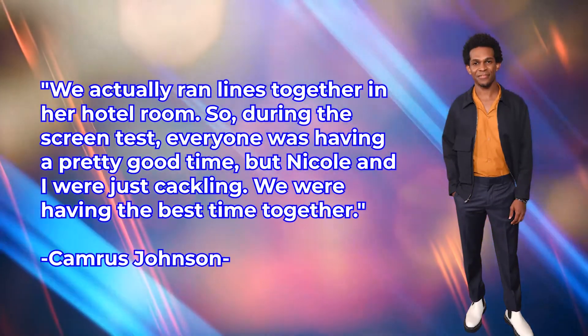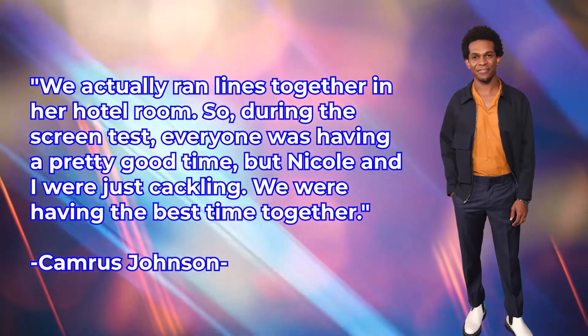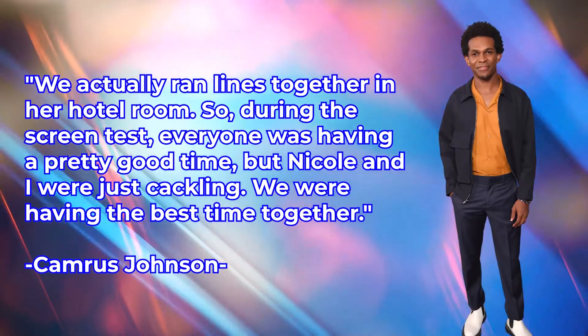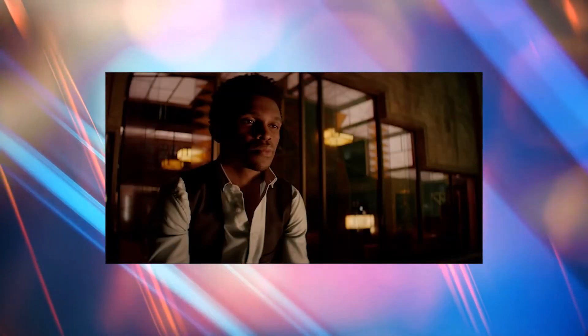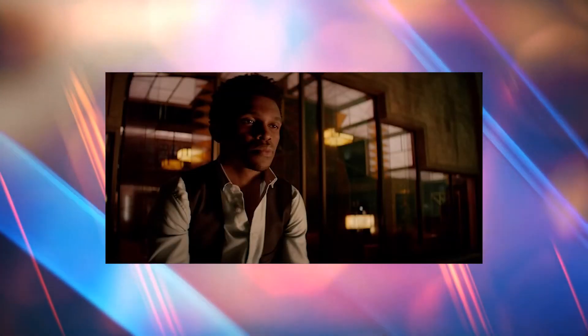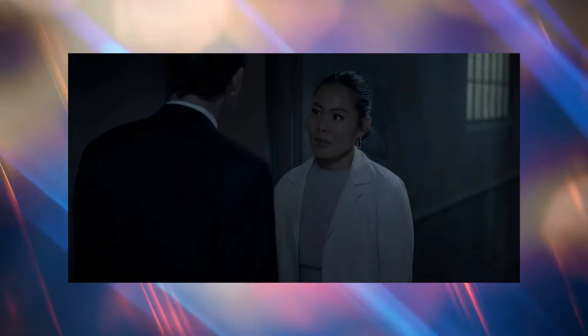We actually ran lines together in her hotel room, so during the screen test, everyone was having a pretty good time, but Nicole and I were just cackling. We were having the best time together. That chemistry instantly translated to both of their auditions when Cam mentioned in the room that he knew Nicole, and the next note he was given was: do it again, but this time pretend like you were doing the scene with Nicole. Cam said it felt like the parts belonged to them from the start.